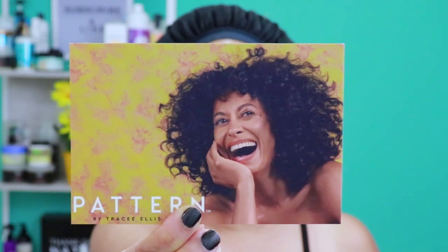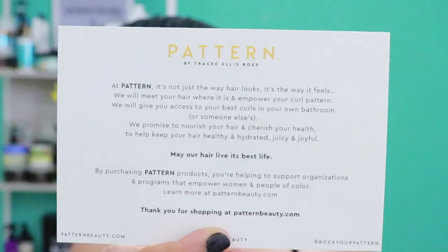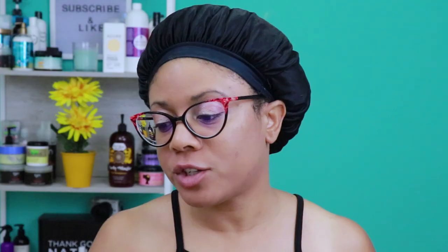Let's go ahead and jump into what I received, what I purchased, and give you some highlights and background on each product. When I got my order it came in a big brown box with Pattern tape all over the front. Inside on top was a postcard with the beautiful Tracy Ellis Ross, along with a mission statement: by purchasing Pattern products you're helping to support organizations and programs that empower women and people of color.